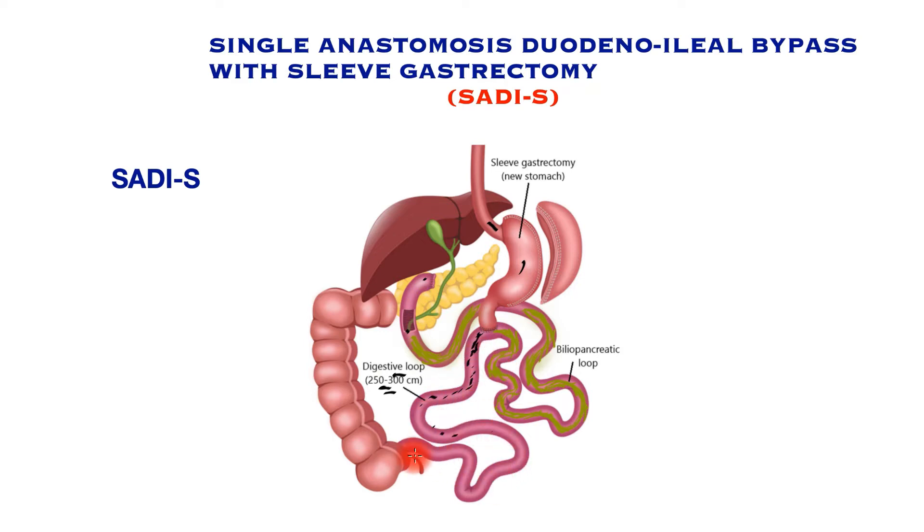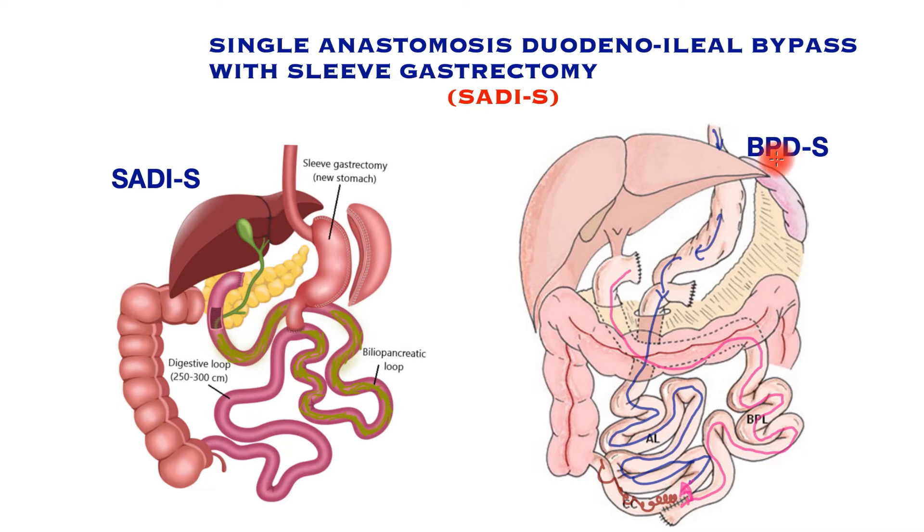The shorter this common channel, the more malabsorption and weight loss, but shortening it further can produce severe nutritional disability. In comparison, the biliopancreatic diversion with sleeve gastrectomy is a more complex procedure where food travels a long way without mixing with bile or pancreatic juice, finally meeting in a common channel that is shorter than in SADS-S. SADS-S is a simpler operation designed to overcome some of the long-term issues associated with BPD-S.